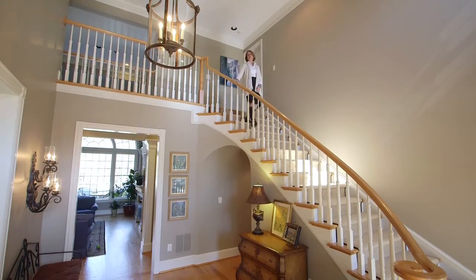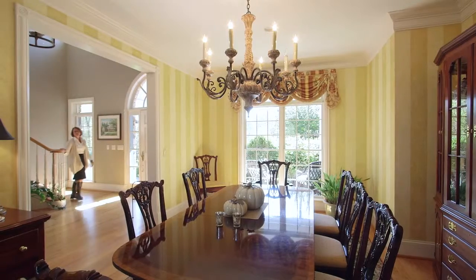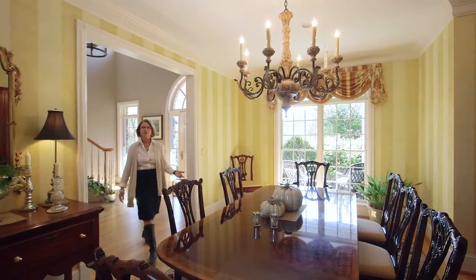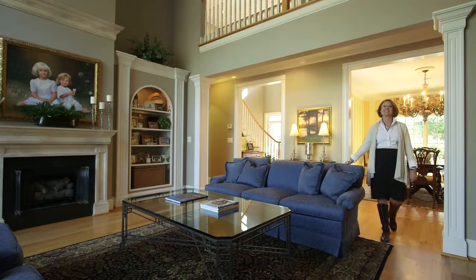Join me as I share with you some of the features that make this home truly unique. The integrated formal areas — the foyer, dining room, and living room — create an atmosphere where entertaining is easy.